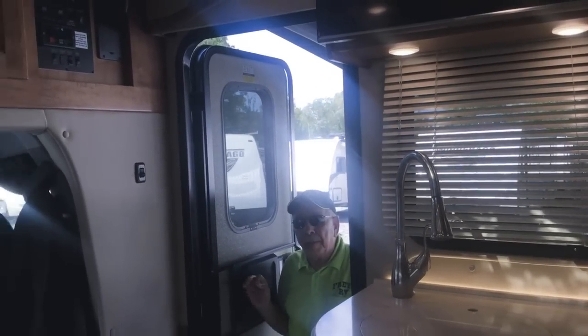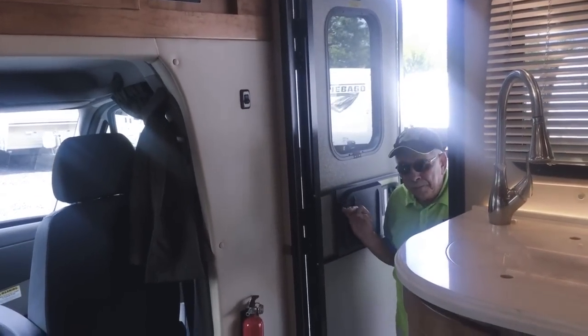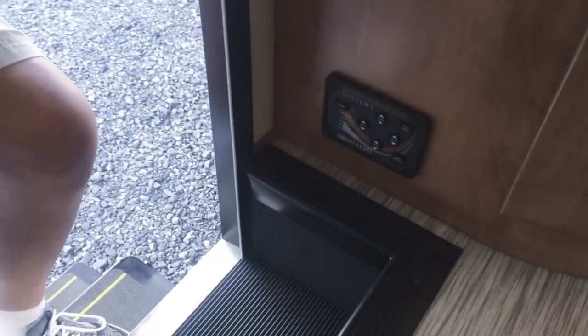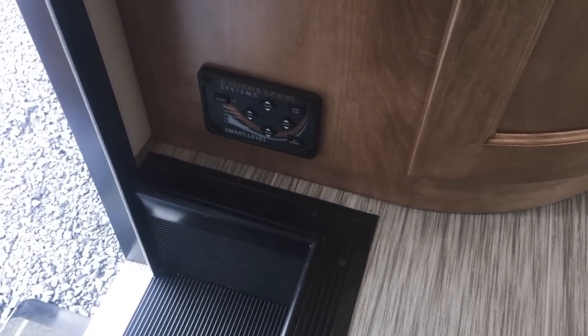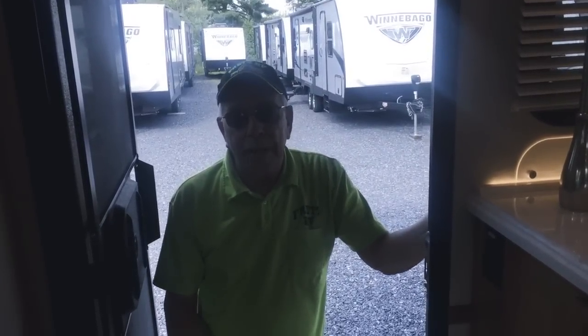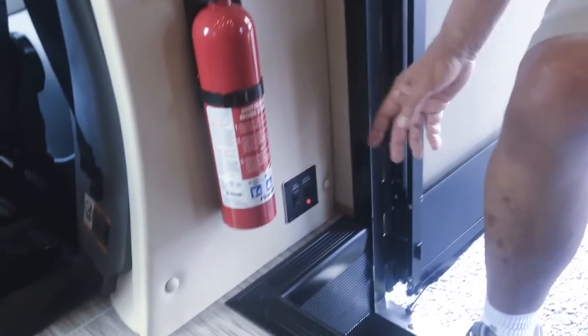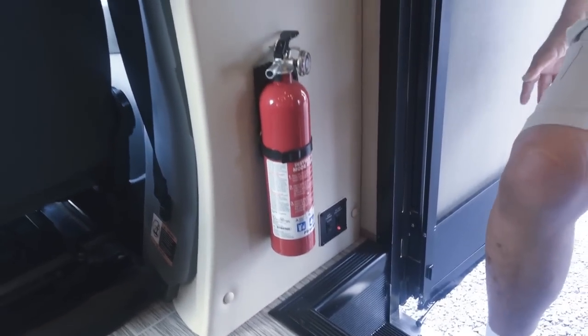Now let's take a look inside and show you some key differentiators with the Vienna from Renegade Corporation. Right down here at the step, you can see it comes with an automatic four-point single-button leveling system — not just stabilizers, but it actually levels the coach so you can avoid driving up and down on blocks trying to get level. Your main battery switch is located down here, as well as a defeat button for the steps so that while you're camping, you can leave them out and not have to wait for them to come out automatically.